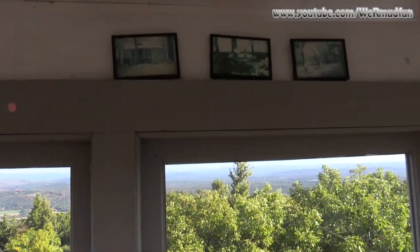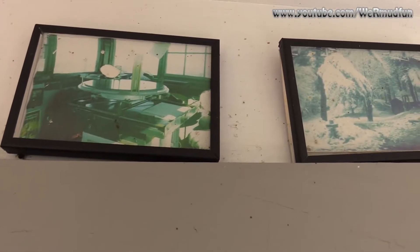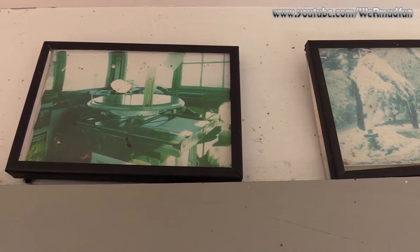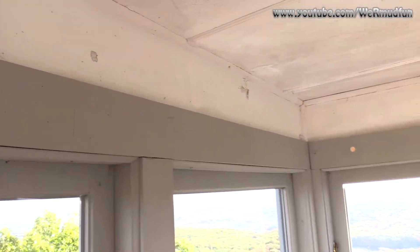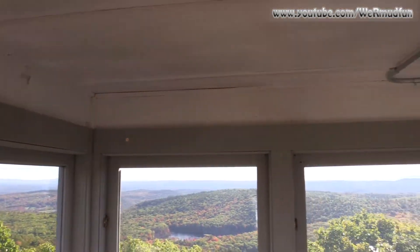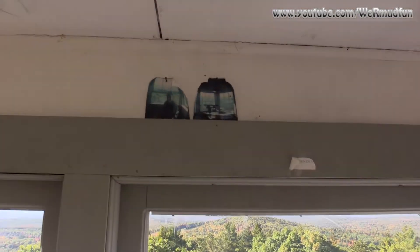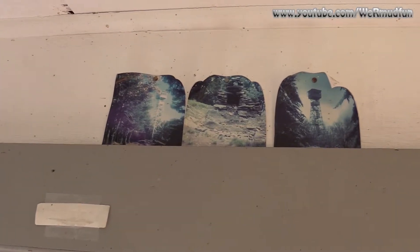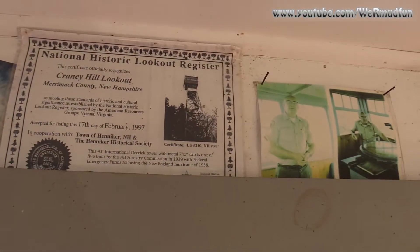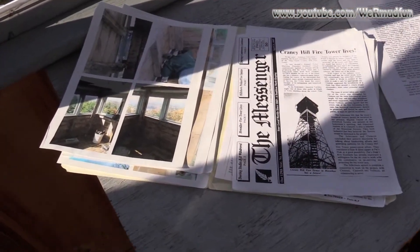I've got some pictures up here from back in the day — that would have been the ranger's cabin, I believe. The fire finder up here — I showed you what those do over at Prospect Mountain — pretty cool. There's a light switch, small pictures up here from back in the day. And as I told you it's on the national historic lookout register — there's its certificate. There's also a folder up here with paperwork and pictures talking about Cranny Hill.